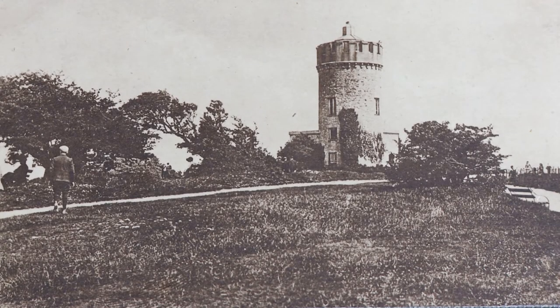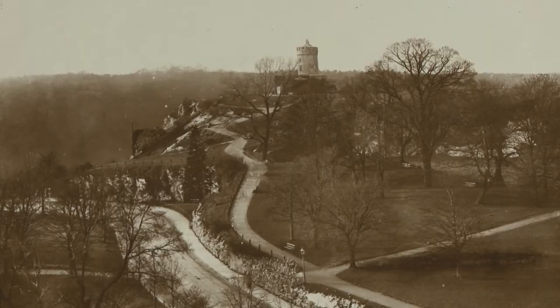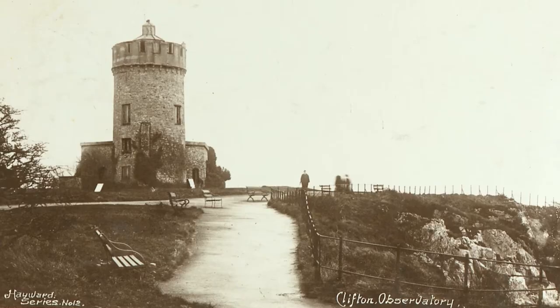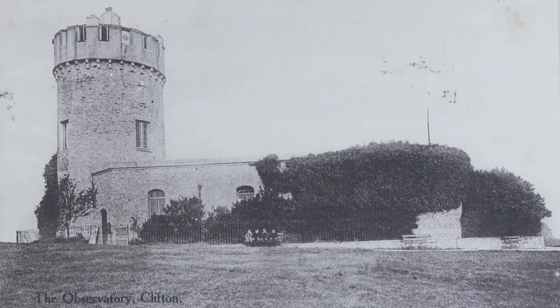The building on the highest point in Bristol started life as a windmill for grinding corn in 1766. It was then converted to a snuff mill, but one stormy night the wooden vanes were overspun by the wind and it caught fire. It lay derelict for fifty years, with only the walls standing.